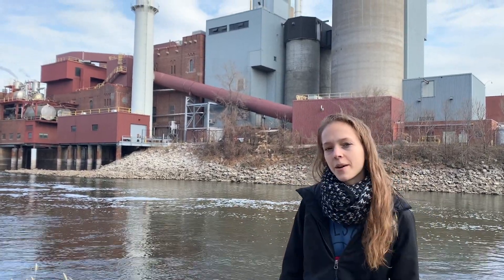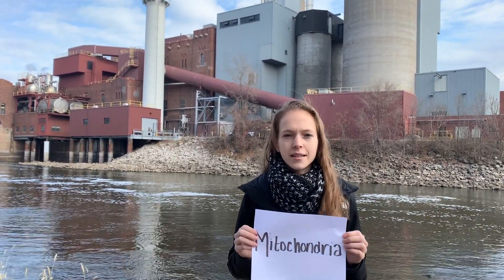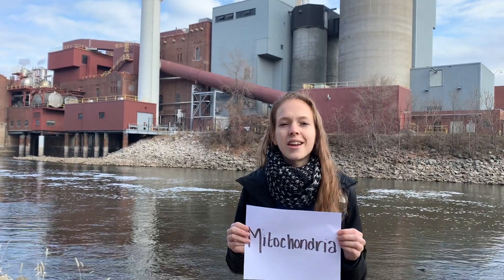I'm downtown, and I'm here at the power plant — the place where our city gets its energy — just like the mitochondria. Some say the powerhouse of the cell. This is where the cell does cellular respiration and gets all the energy it needs.